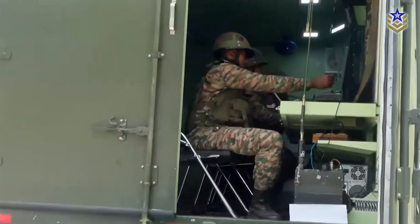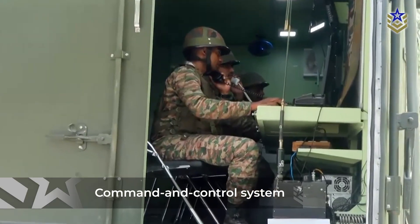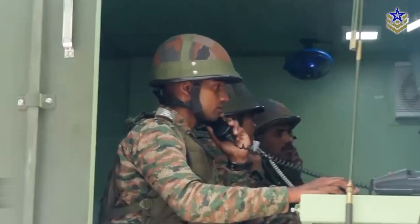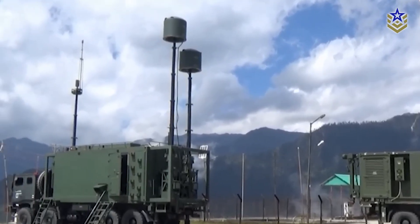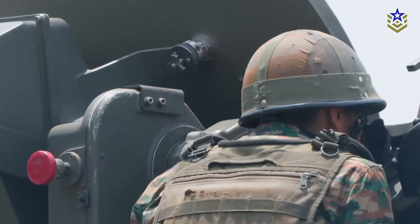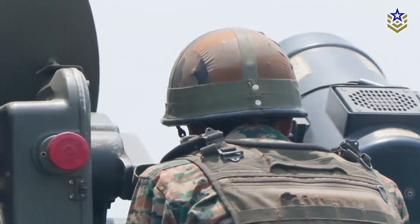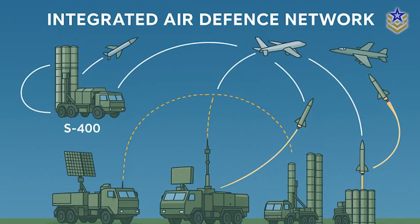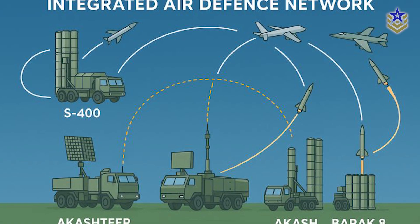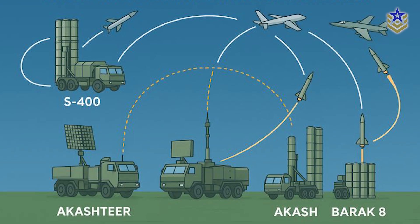At its core, Akash-TIR is a command and control system for coordinating short-range air defense responses. It automates the monitoring of aerial targets, correlates data from multiple sensors, and allows operators to assign weapons to threats in real-time. It links together a variety of inputs — ground-based surveillance radars, electro-optical systems, and passive sensors — into a single integrated picture. The system is mobile, fully networked, and designed to support highly decentralized operations.